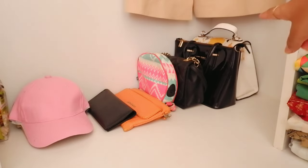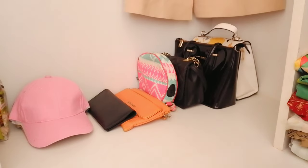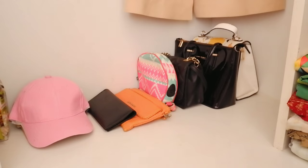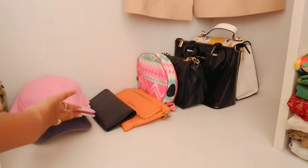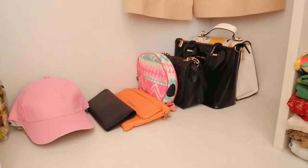The bags are mostly handbags — I have a white one, a few in black, and this small pink one is my favourite. Then I have an orange bag and a clutch. On this side I have my hats — I love wearing hats. My black hat is missing, I'll have to find it.